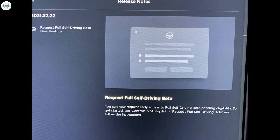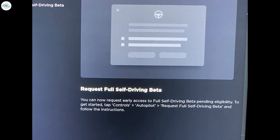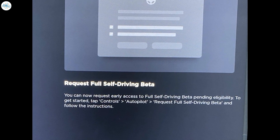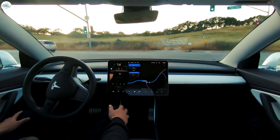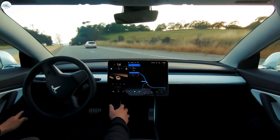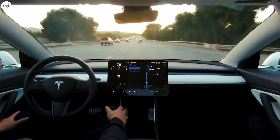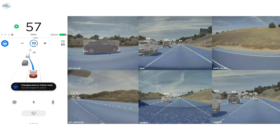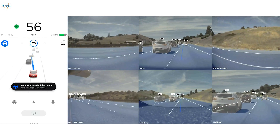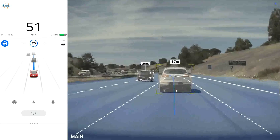To get started, tap Controls > Autopilot > Request Full Self-Driving Beta, and follow the instructions. Similar to the FSD beta program initially released to the company's first batch of testers last October, Tesla made it a serious point to highlight that safety must be paramount when using the advanced driver assist system.